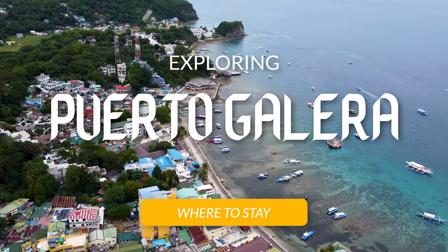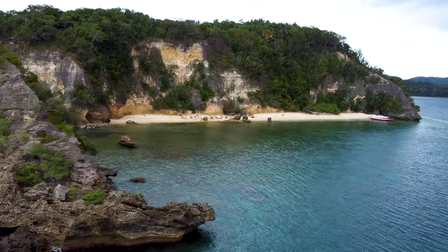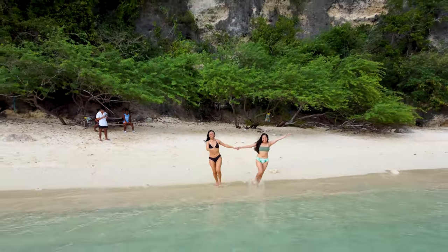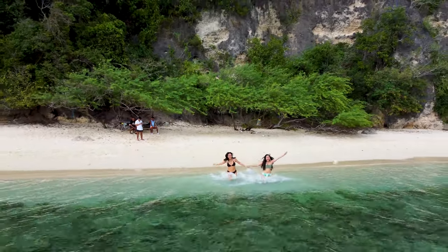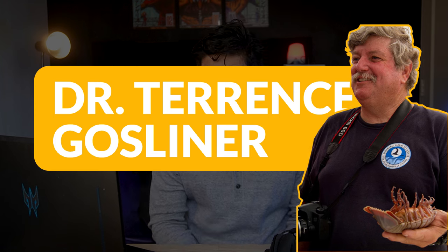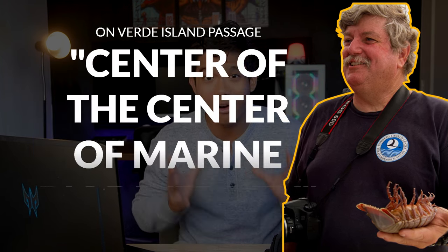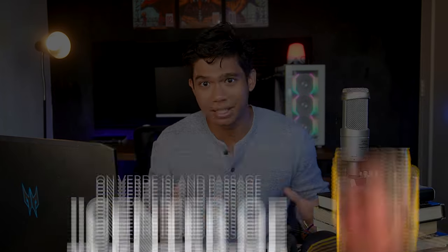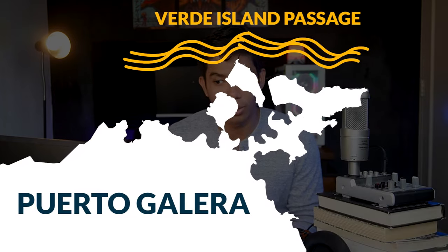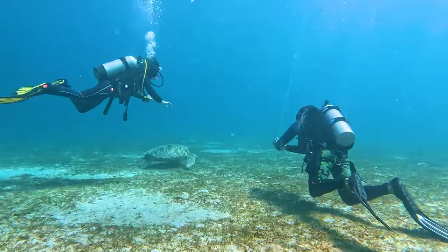Puerto Galera is home to some lesser known but absolutely stunning beaches. But aside from the long stretches of fine cream-colored sand, what makes this a must-visit destination is what's underneath. According to a world-renowned marine biologist, the Verde Island Passage is the center of the center of marine biodiversity and is found just above Puerto Galera. So for scuba divers or anyone who really appreciates marine life, this is a must-visit.